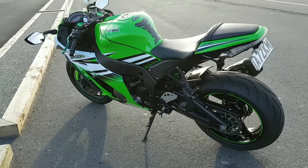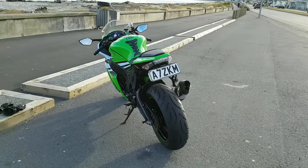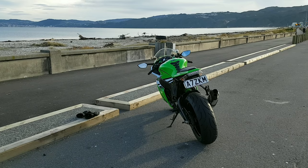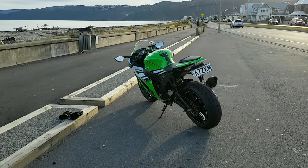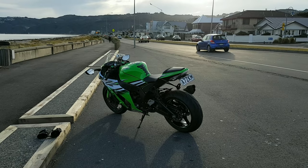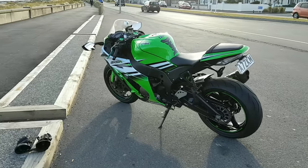All right guys, we've pulled over. I just want to let you see not just what an amazing bike this is, but let's take that scenery in — this is New Zealand, this is Petone, a location just outside Wellington. Like most places in New Zealand, it's absolutely beautiful.